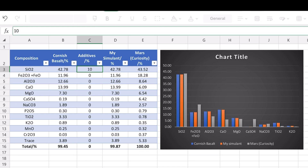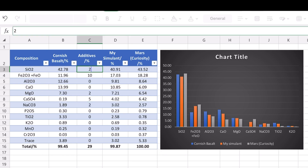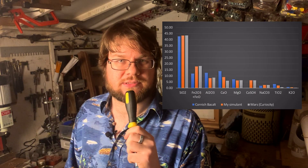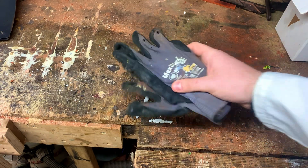I made a spreadsheet and started tweaking the ratios to get the composition as close to Mars as possible. It took a little while because when you increase the ratio of one component it reduces all the others, so it was juggling all of them to get it to match up properly. But we got it to 95 percent.